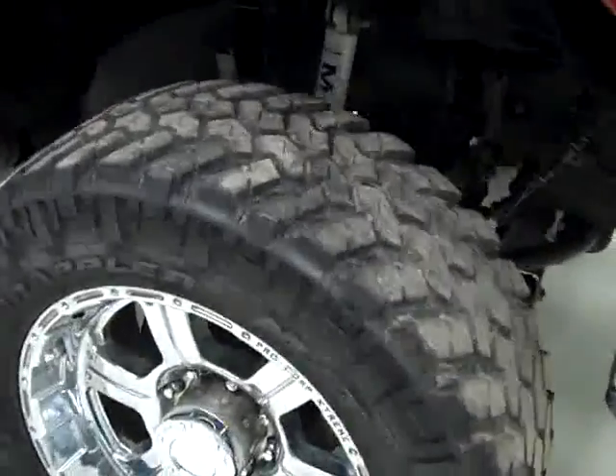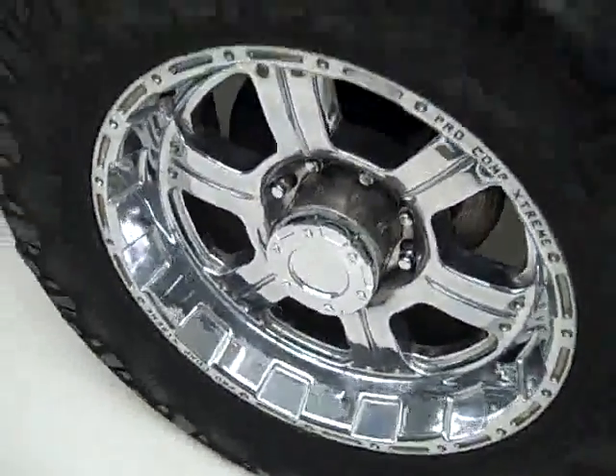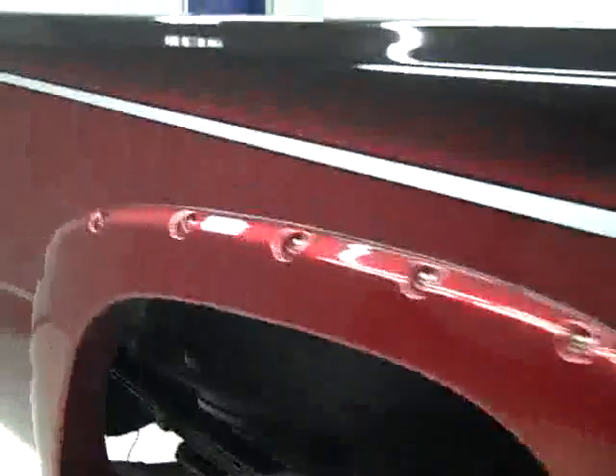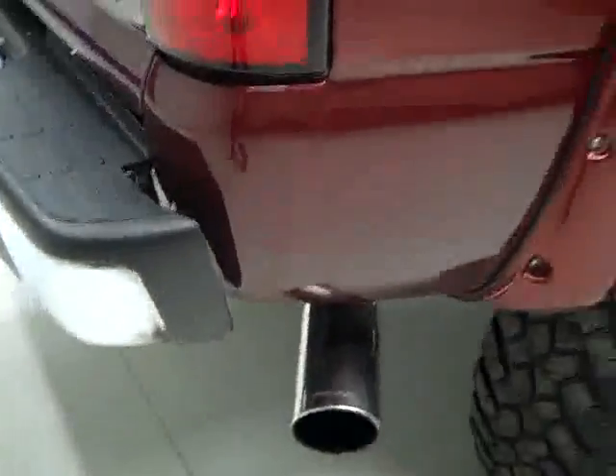These Trail Grappler MT tires have right around 50% of their tread and they are on these aftermarket 20-inch rims. Here's a little shot of the suspension components, and as we go down this side you can see this custom paint job — very sharp looking, it's in very good shape. Not seeing any dents or dings and no real scratches anywhere.